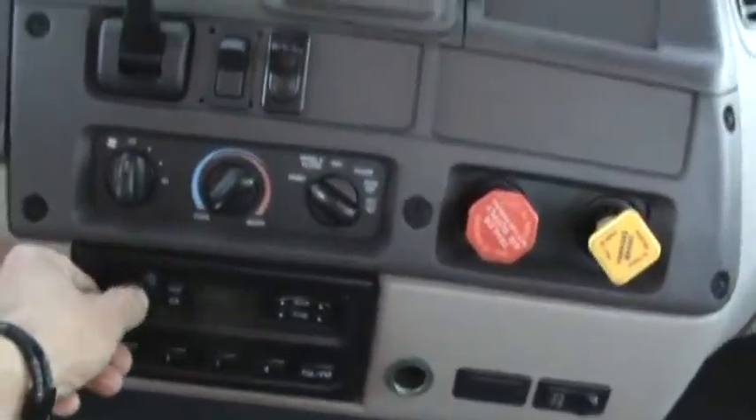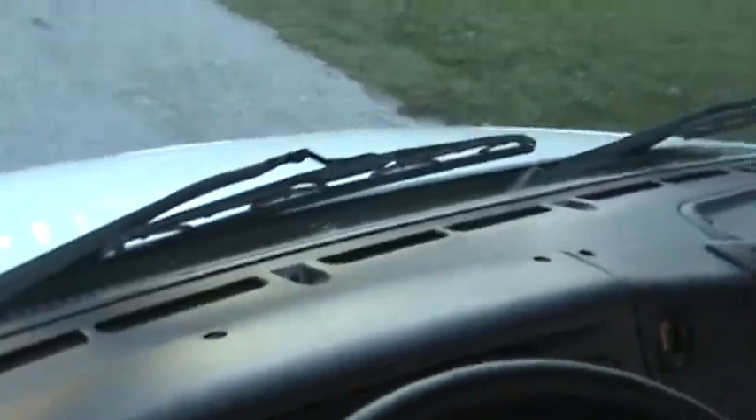Push button MD 3060 Allison automatic. Stereo radio. Cruise control. Aerodynamic inside. Truck is all here — very nice unit all the way through.